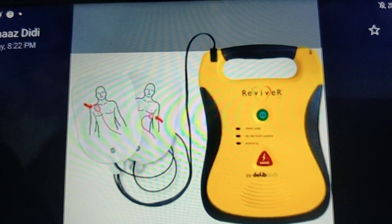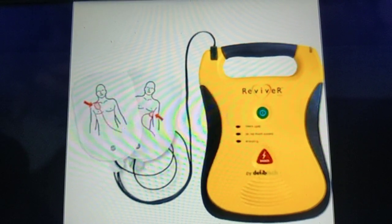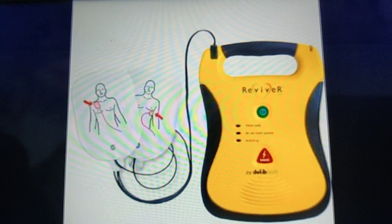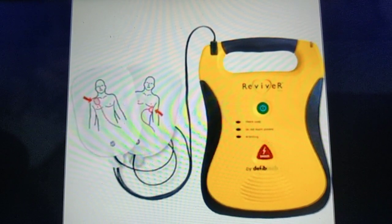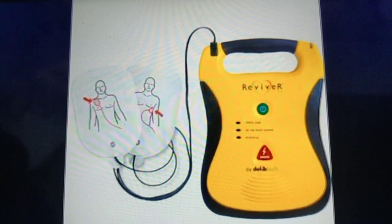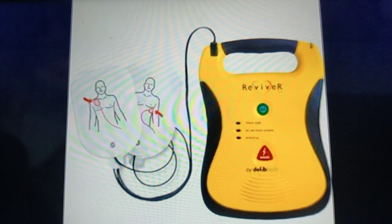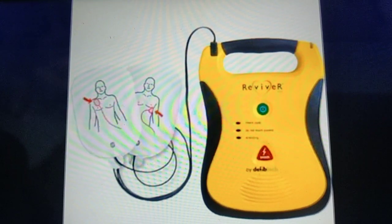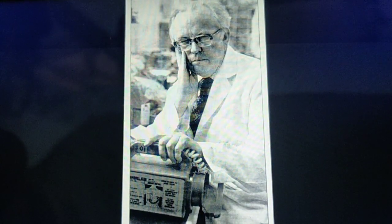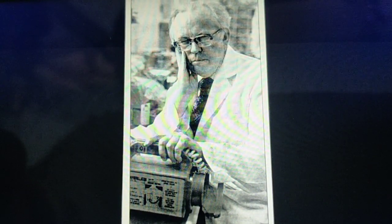When we talk about defibrillator, we usually come across the AED — Automated External Defibrillator — which is handy and available everywhere, not only in the hospital but also outside hospitals and in ambulances. It can be used by medical professionals as well as non-medical professionals. It's easy to use and has pre-recorded instructions. You just follow the instructions — it will analyze the rhythm of the patient and tell you whether to deliver a shock if it's a shockable rhythm, or to continue with CPR. This AED was invented by Dr. Frank Pantridge, who was a cardiologist and is also considered the father of emergency medicine.